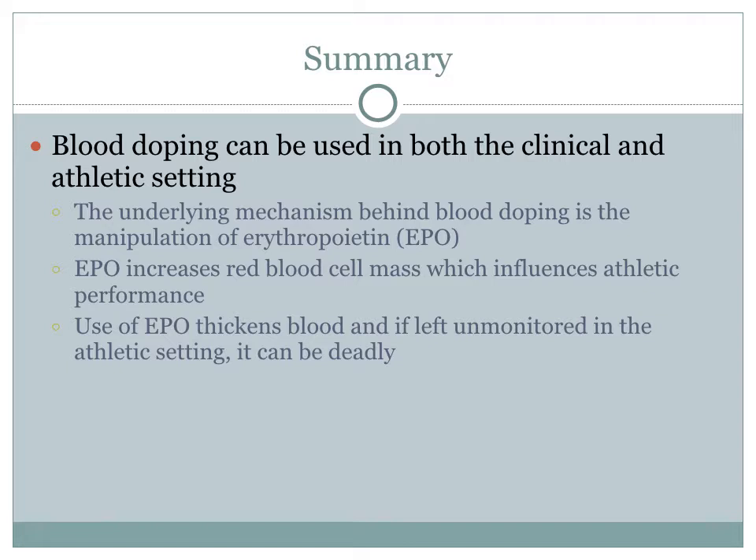In summary, blood doping can be used in both the clinical and athletic setting. The underlying mechanism behind blood doping is the manipulation of erythropoietin, or EPO. EPO increases red blood cell mass, which influences athletic performance. Use of EPO thickens the blood, and if left unmonitored in the athletic setting, it can be deadly.